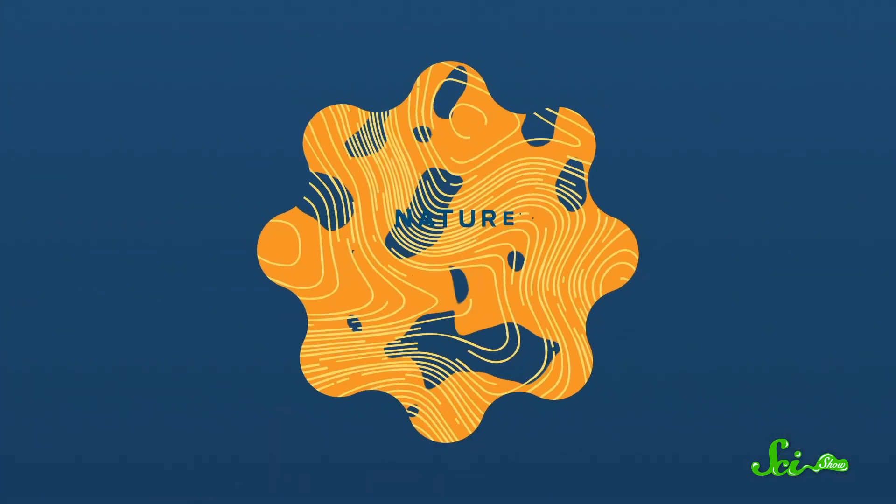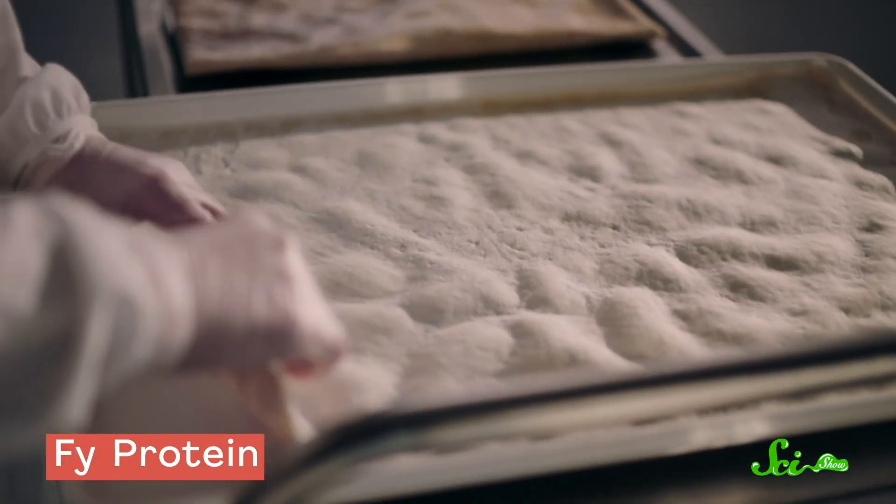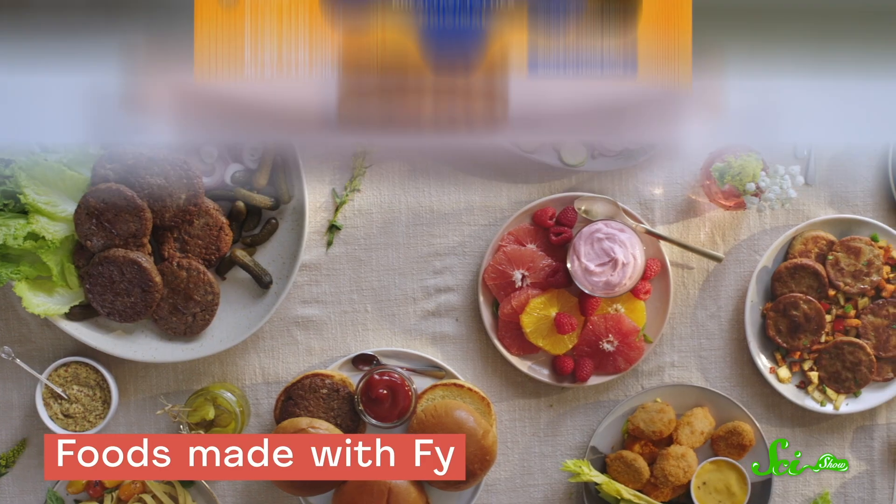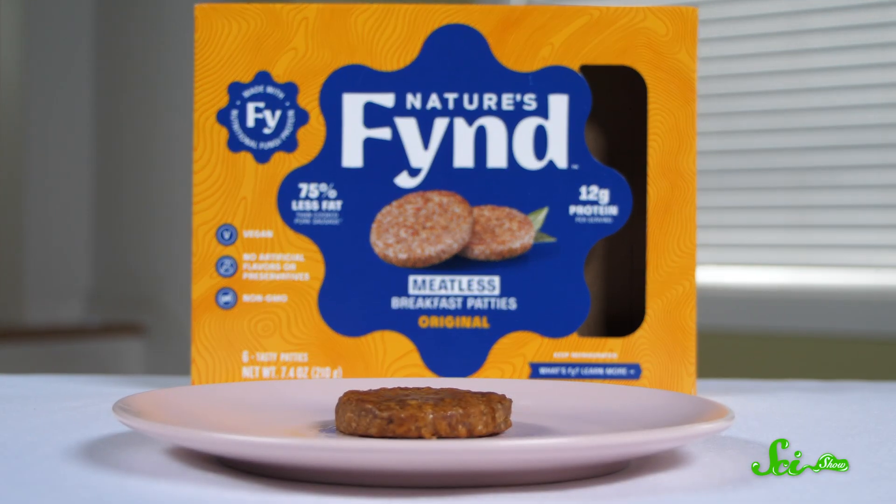Maize isn't the only crop likely to face threats in the future — our changing climate threatens basically everything that we're growing. But there are some yummy sources of protein that can take the heat, like fungi. Thanks to a breakthrough in fermentation technology, the folks at Nature's Find are turning a fungi with origins in Yellowstone National Park into delicious protein-packed foods that are both meat and dairy-free. I really enjoyed getting to try Nature's Find meatless breakfast patties — I love a good breakfast patty, and these ones give you that salty, savory flavor that you're looking for. Click the link in the description to check out the science behind their fungi-based foods, or follow their story over on Instagram.